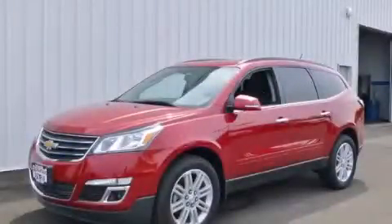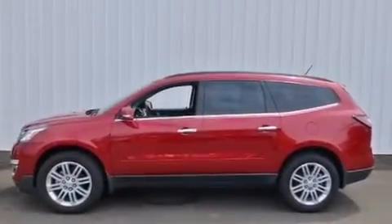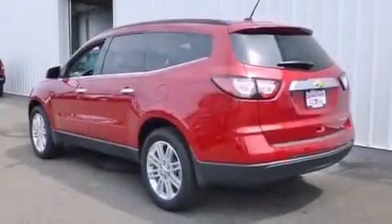This is a brand new 2014 Chevrolet Traverse, functional utility for a modern lifestyle. It has a 3.6-liter, six-cylinder engine and an automatic transmission.